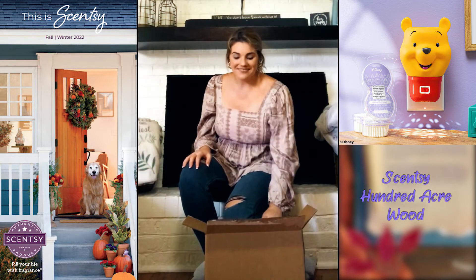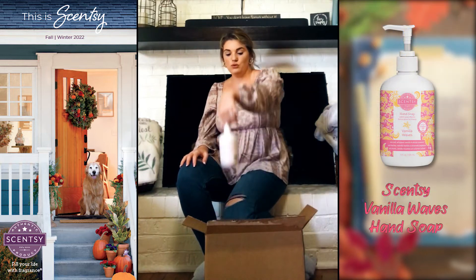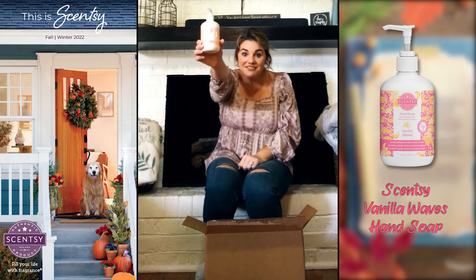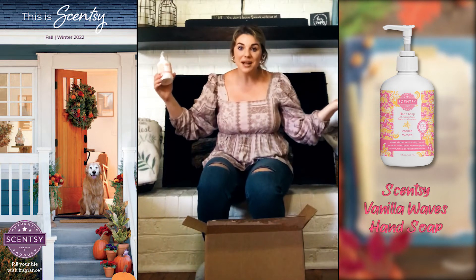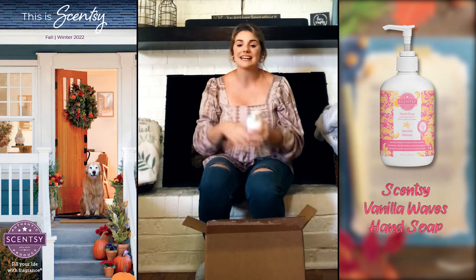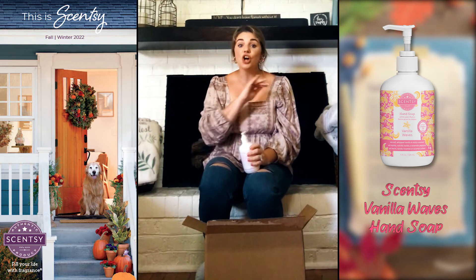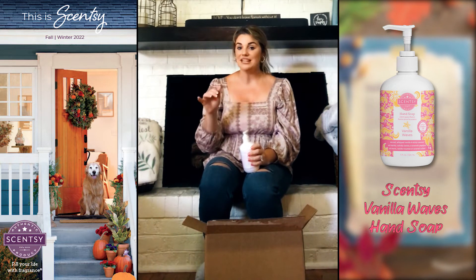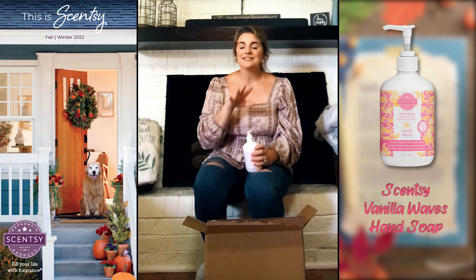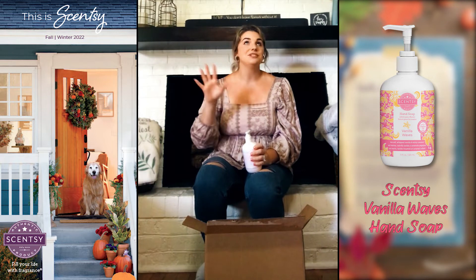Next we have Vanilla Waves in hand soap — y'all thought we were done with Vanilla Waves, but we aren't! I am so excited because my best friend loved Vanilla Waves when it was here — she even added it to her club. Now that it's coming out in hand soap, I cannot wait to tell her; I know she's going to stock up on it.